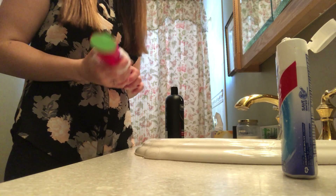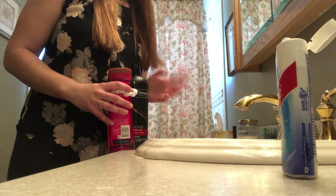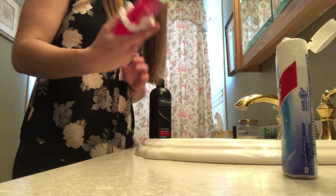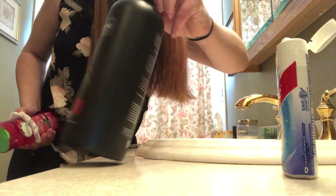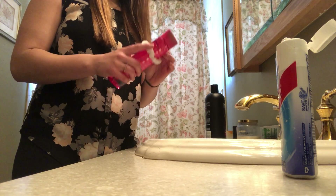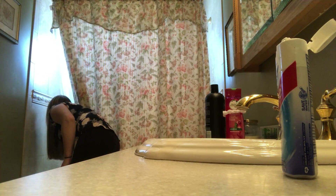For bathroom organization, it depends on what shampoo and conditioner you buy. Some people may buy different companies with different bottle shapes, which makes them easy to tell apart. But if you buy the same company and the same bottle shape, a good way to identify between shampoo and conditioner is to put a hair tie or a rubber band on one of them. That way you can distinguish them tactually.